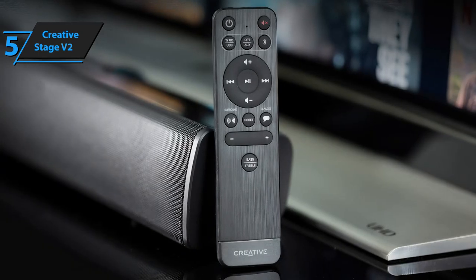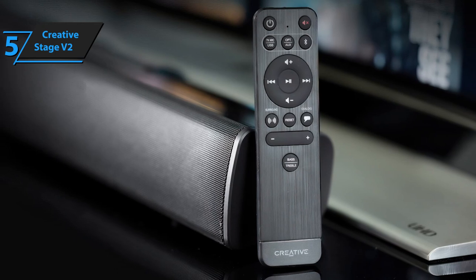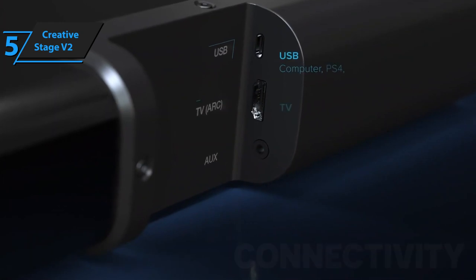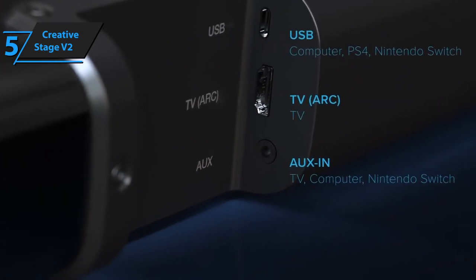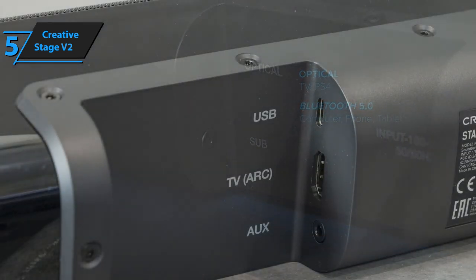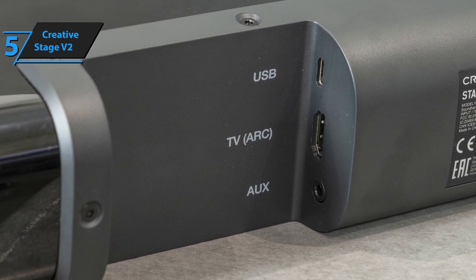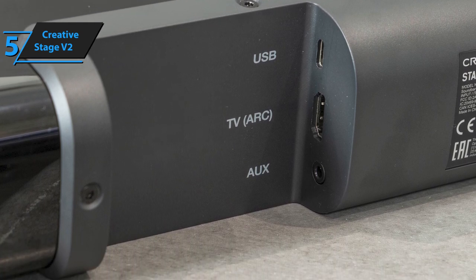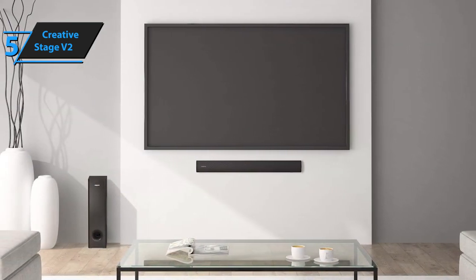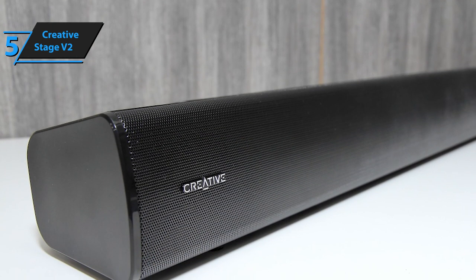It comes with a remote for controlling all its functions, but if your TV allows it, you can also connect it through ARC so that you can control it with the same remote. The Creative Stage V2 provides plenty of connection options, from computers and phones to consoles and TVs, including optical input, PC, PS4, Xbox One, 3.5mm auxiliary input, and USB input. There are also two slots on the back if you want to hang it on a wall. Easy setup makes this bar very versatile.